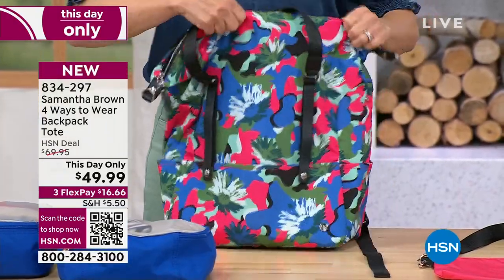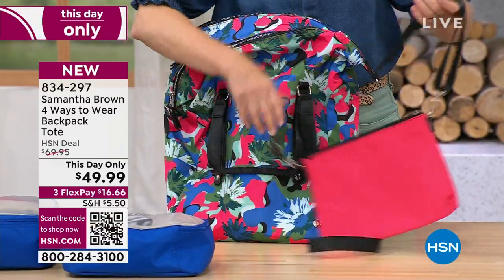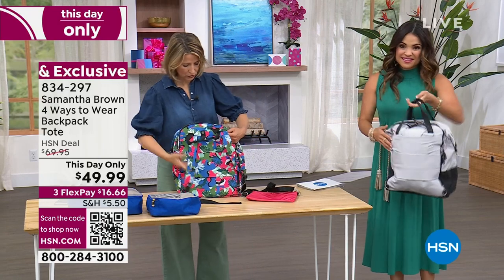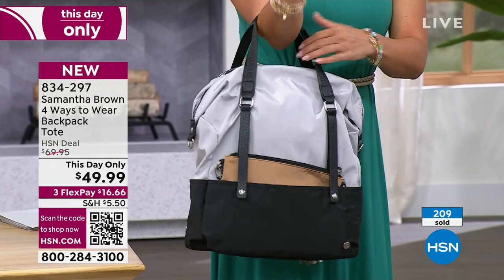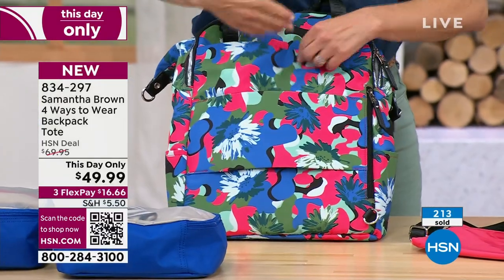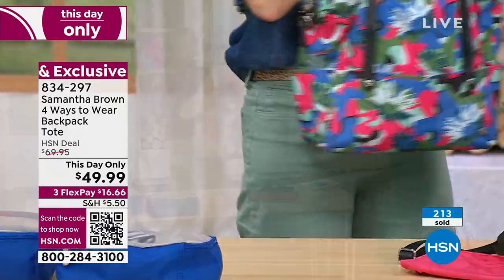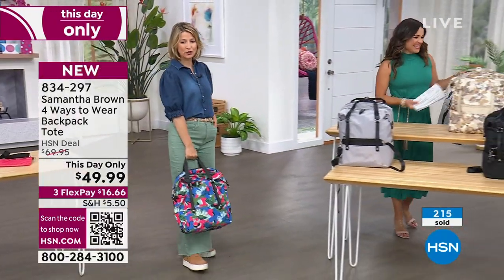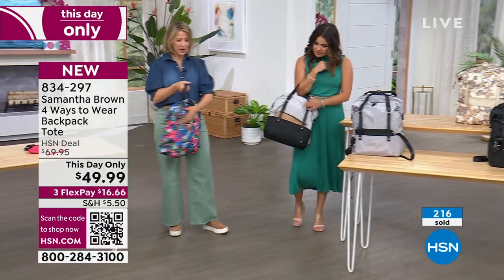Don't forget the extra crossbody bag that comes with it. You can carry this backpack style, hold it as a handbag by tucking in the straps, or detach the backpack straps and tuck them into the ultra-deep pocket to create a more sleek, professional satchel. When you're traveling, a backpack isn't always the most professional-looking bag, but a satchel is — so you can tuck away those straps. I've been up since midnight last night!